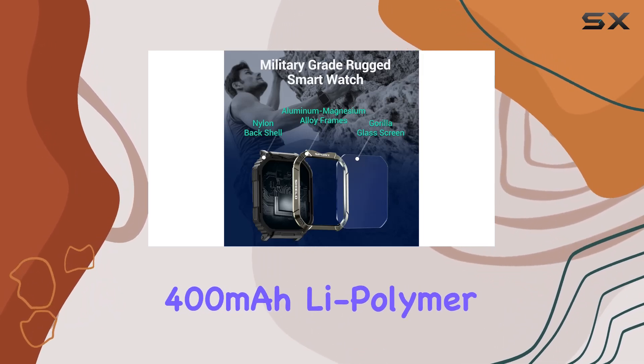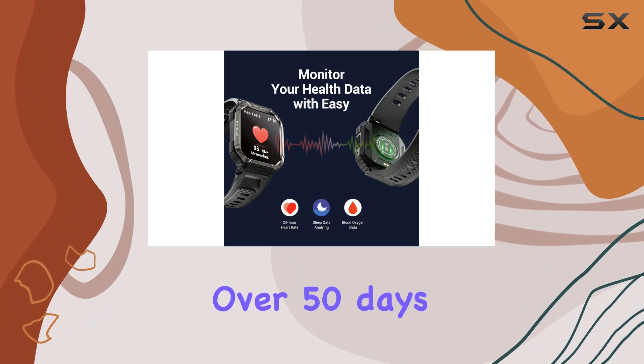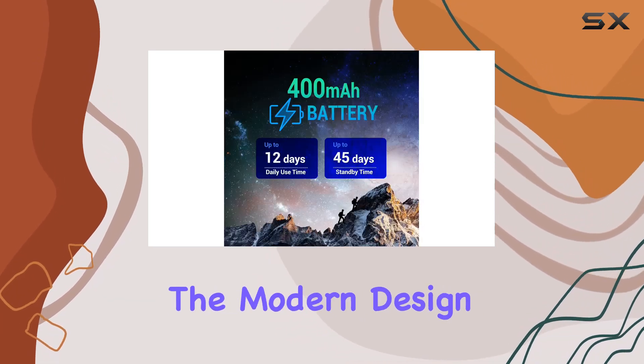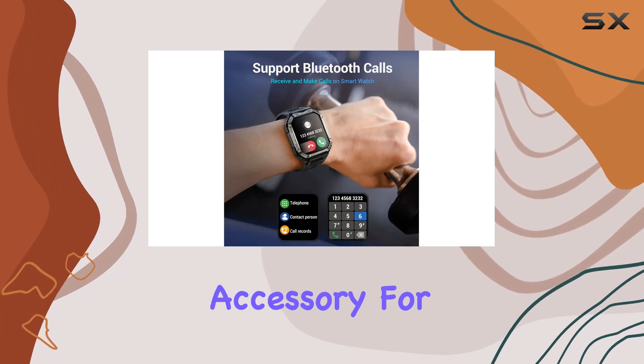The 400 mAh lipolymer battery ensures an impressive 10-plus days of normal use and over 50 days of standby time, making it an efficient tech companion for your daily life. The modern design and the black-gray color scheme make it a stylish accessory for any occasion.